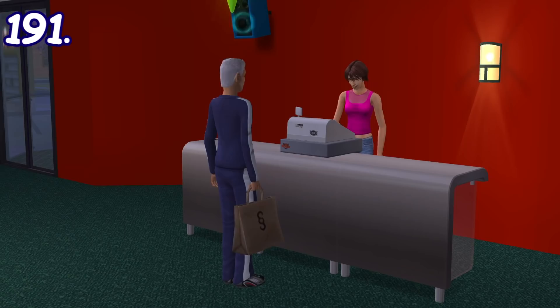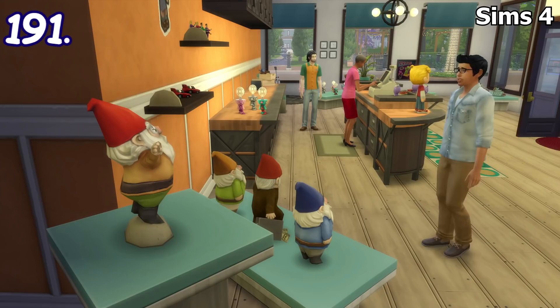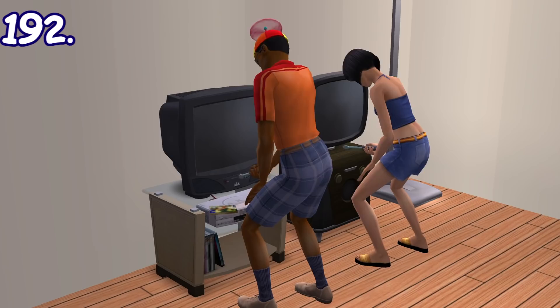In The Sims 2 Open for Business, if a sim wants to buy objects sold in shops, they will put them in a shopping bag first and then proceed to pay through the cashier. In The Sims 3, you buy objects straight from the cashier, while in The Sims 4 they just grab the item immediately — they don't even interact with the cashier, so it's unclear what the cashier is even for.